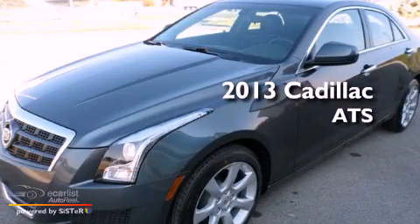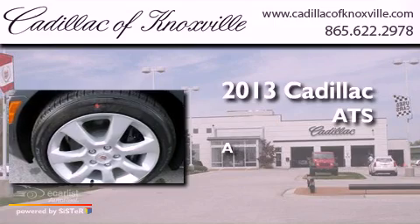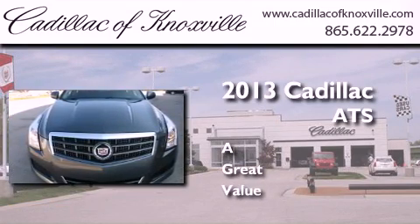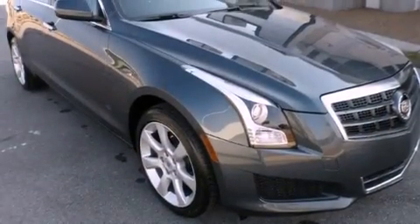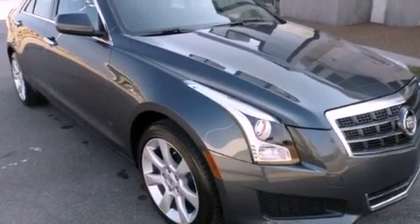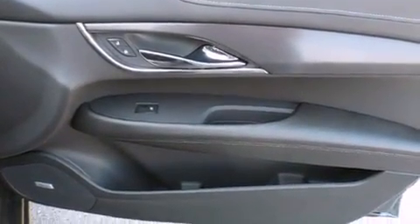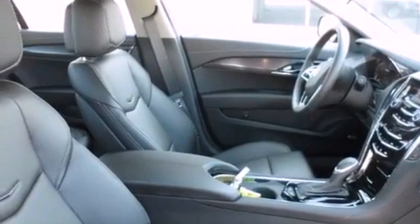This is a brand new 2013 Cadillac ATS. Its top features include direct injection, a navigation system, keyless ignition, a low tire pressure indicator, aluminum wheels, and a sunroof that enables you to fill the cabin with fresh air at the push of a button.